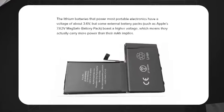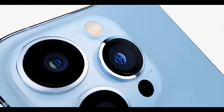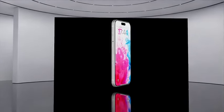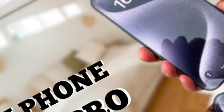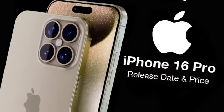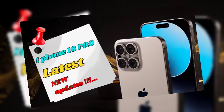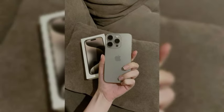Based on previous models and the latest leaks, we can predict the pricing for the iPhone 16 Pro and iPhone 16 Pro Max. While exact figures are speculative, it's reasonable to expect the base model of the iPhone 16 Pro to start around $999, with the iPhone 16 Pro Max starting at $1,199. These prices could vary depending on storage options and other configurations. Potential buyers should start planning their budgets now and keep an eye out for official announcements from Apple.